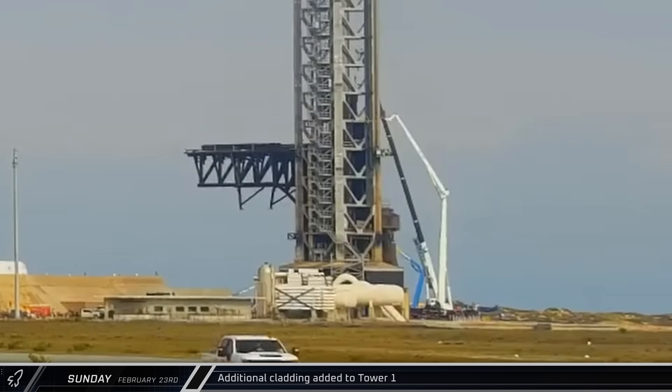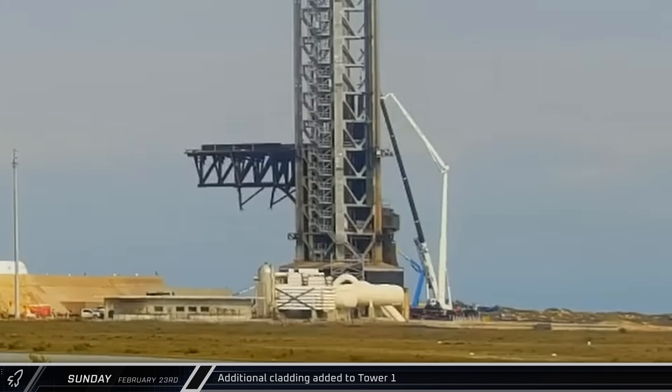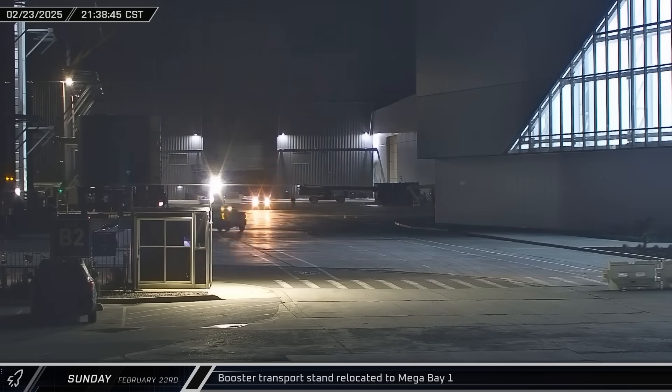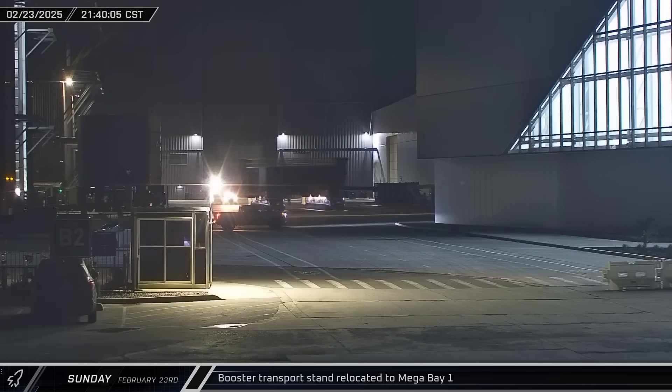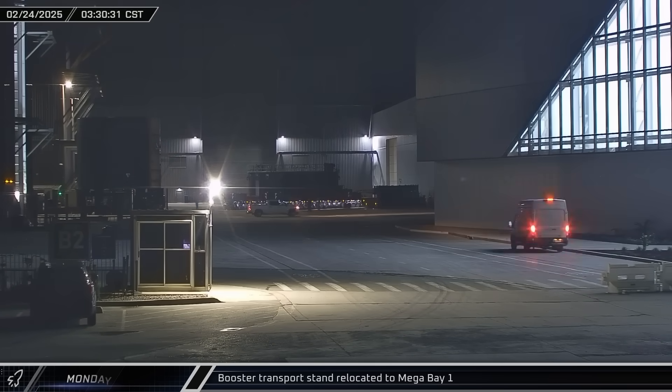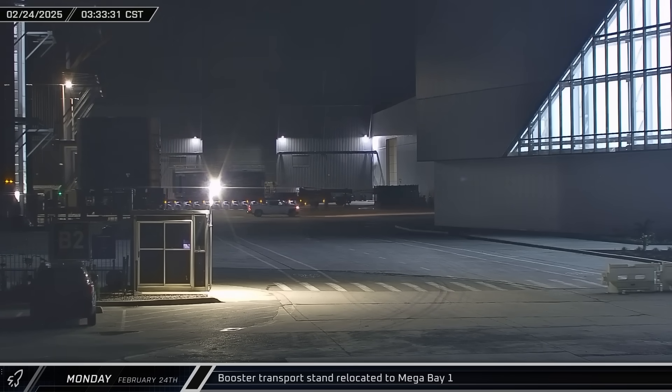Back at the launch complex, SpaceX was busy preparing for Flight 8 as several new cladding panels were lifted and installed on Tower 1. That night, a booster transport stand was brought from Sanchez to the ring yard in anticipation of Booster 15's trip to the pad for launch. Eventually, the stand was moved into Mega Bay 1.